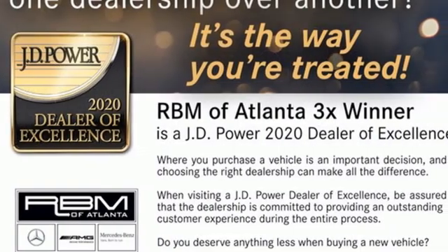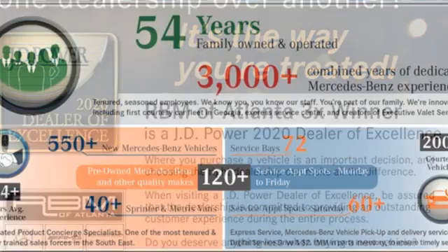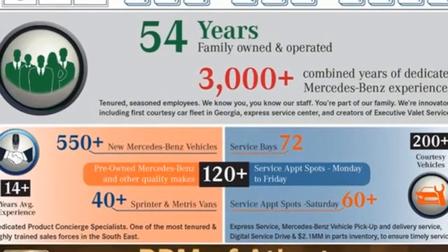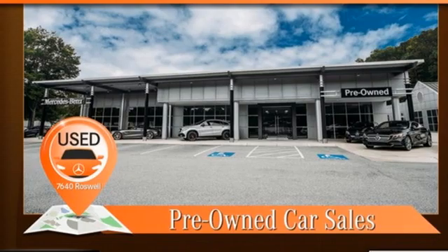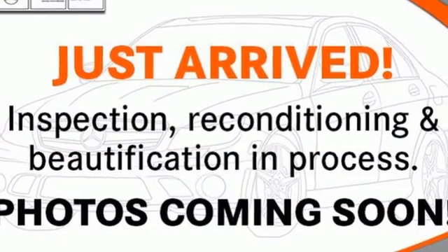V8 engine, 4-wheel drive, integrated navigation system, memory exterior door mirror settings, dual zone climate control, rear parking sensors.